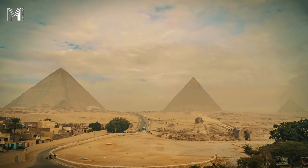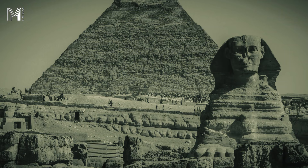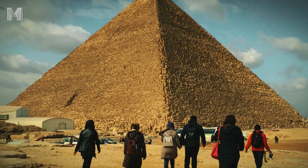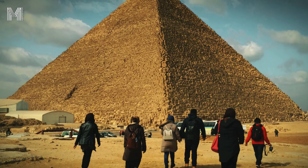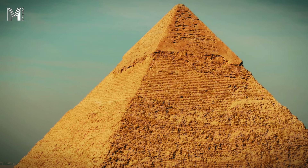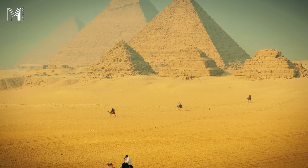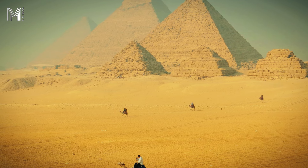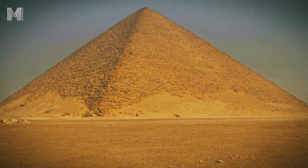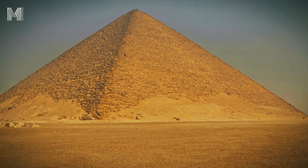While limestone was widely used in the outer part, granite was mainly employed in the internal chambers and more critical parts of the structure. Granite is much harder and more durable than limestone, and its use inside the pyramids reflects the need for materials that could withstand the massive weight of the stones and internal pressures. Quarried from locations in Aswan in southern Egypt, transporting these heavy blocks to Giza was a challenging operation. However, the effort paid off, as granite provided extreme durability to the burial chambers and other internal areas. Due to its incredible hardness, granite is highly resistant to wear and deterioration, and was also used in sarcophagi and statues inside the pyramids.